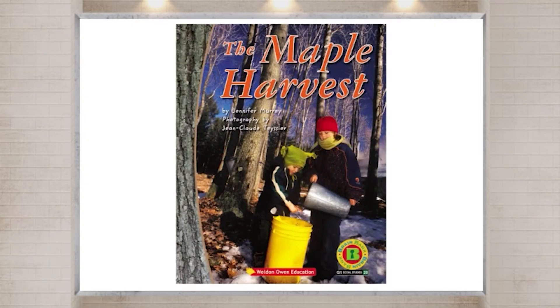Read Aloud. Listen to the story and read aloud.